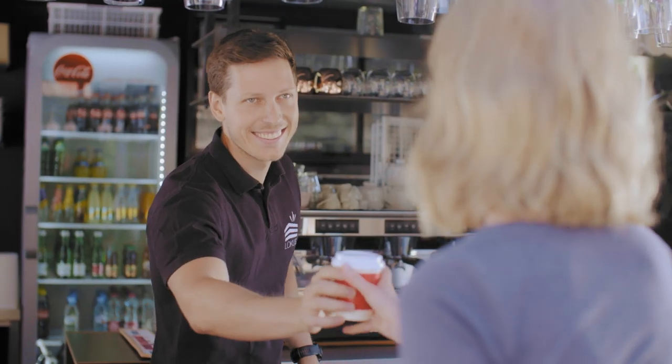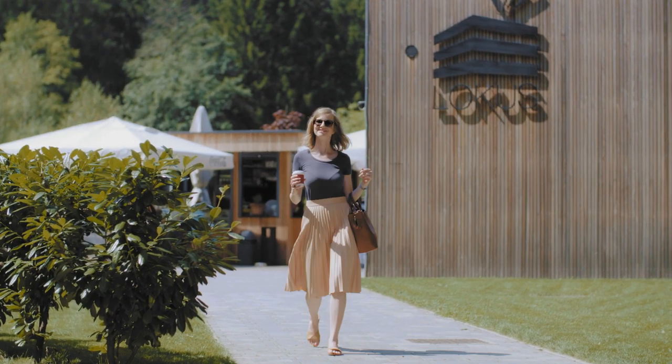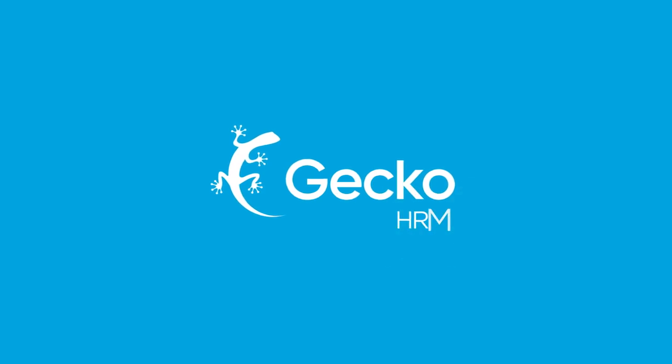Finally, Tina gets her coffee. She is happy. She has accomplished something already while waiting in line and is off to work. Welcome to GECKO, an all-in-one HRM application of a new generation.